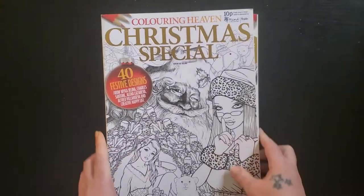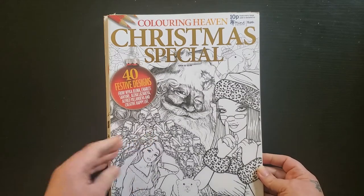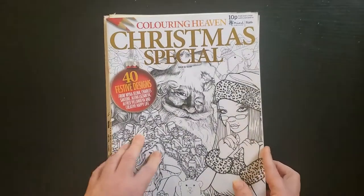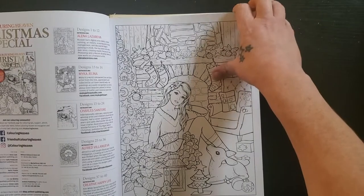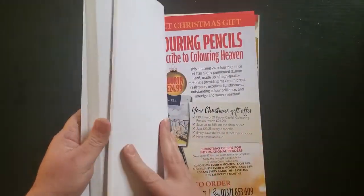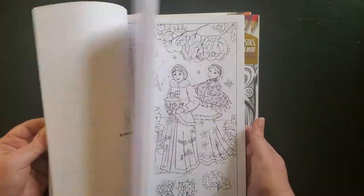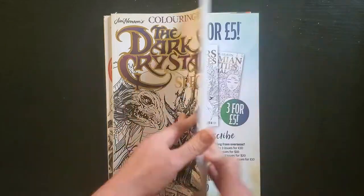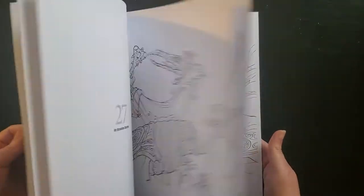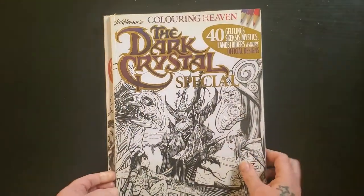Then we have my Coloring Heaven pile that has no pages colored in it. I have a Christmas special — it may be 2020 or 2019, I'm not sure which one it is and I don't think I've colored anything in it. Maybe this Christmas I'll pull it out and do something. And then I have the Dark Crystal special, which is another one I haven't colored in — I want to, I just haven't gotten there.